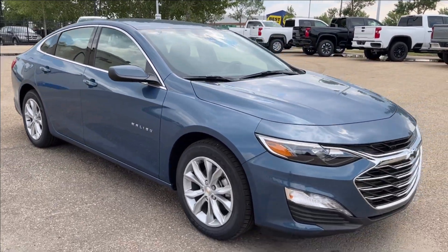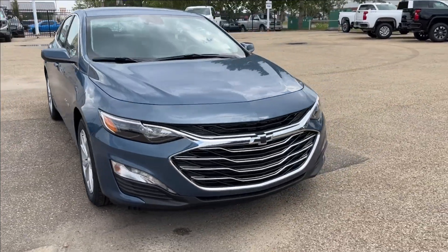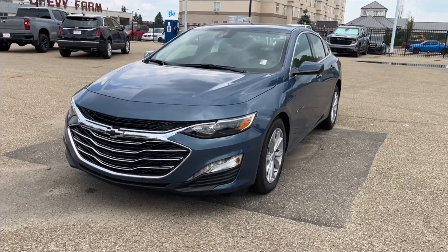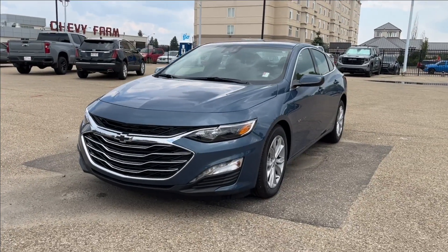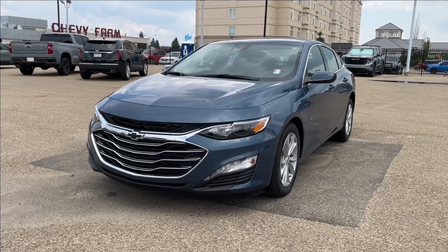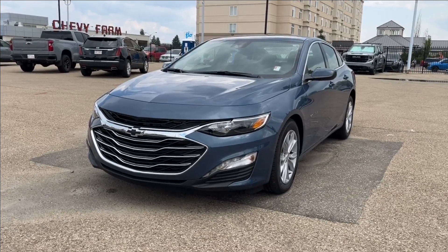Well, thank you so much for tuning in today here at Wolf Chevrolet as we checked out this 2024 Chevrolet Malibu LT. It comes equipped with the 1.5-liter engine, forward collision alert, lane keep assist, Apple CarPlay and Android Auto, heated seats, and so much more. Thanks so much for watching today — we hope to see you very soon.